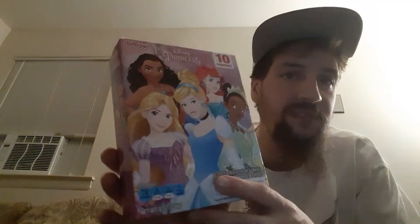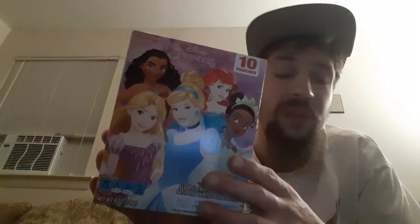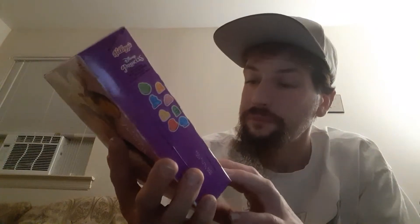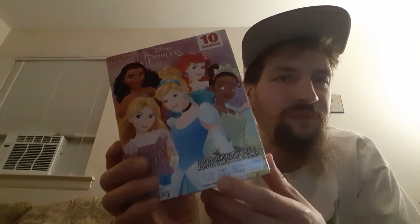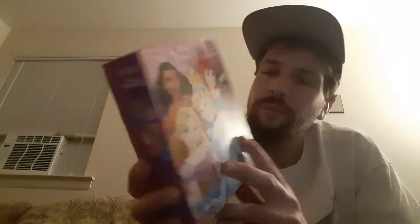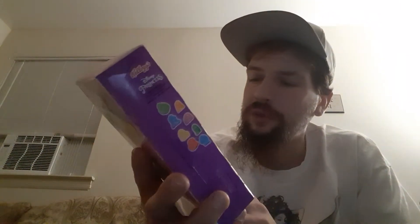They only cost me $1.50 for 10 pouches. Remember the last one that I did? I got 12 pouches, so I'm curious to know if it's going to happen again. They are made with fruit puree, as opposed to artificial stuff. They are fat-free, gluten-free, and they are an excellent source of vitamin C, is what they are advertising.